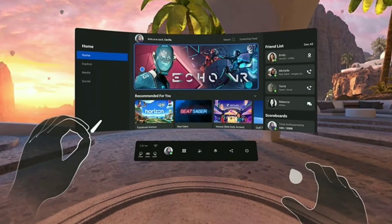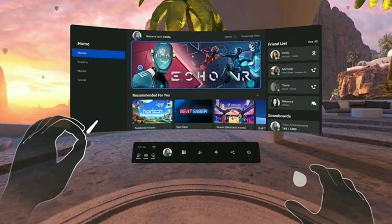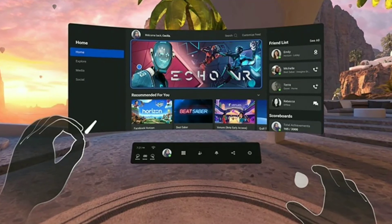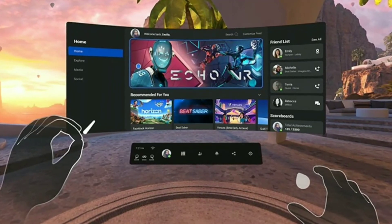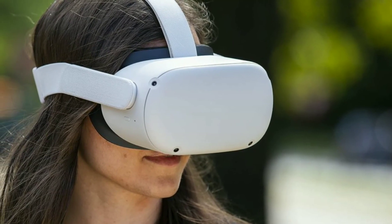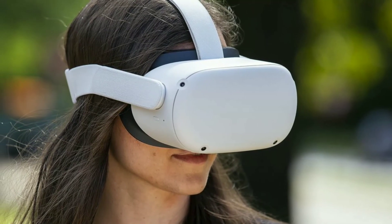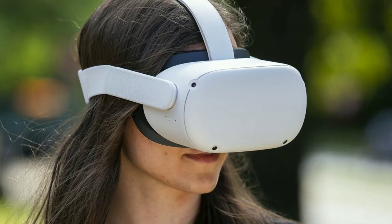Controversially, the Quest 2 will require new users to have a Facebook sign-in, so you'll have to sign up for an account if you don't already have one. The Oculus Quest 2 is being offered with 64GB of storage for the base model, which retails for $299, and there's also a model with 256GB of storage that costs $399.